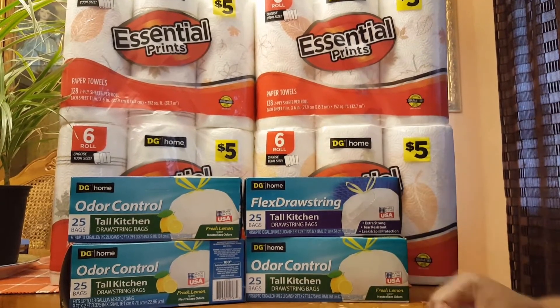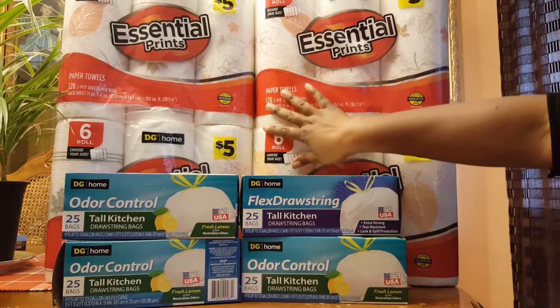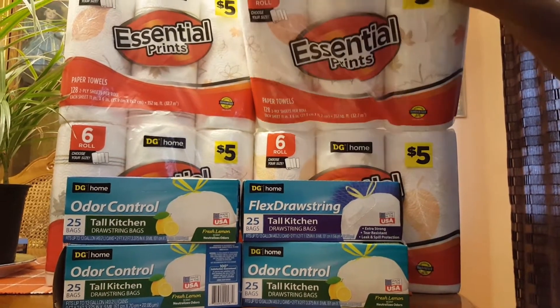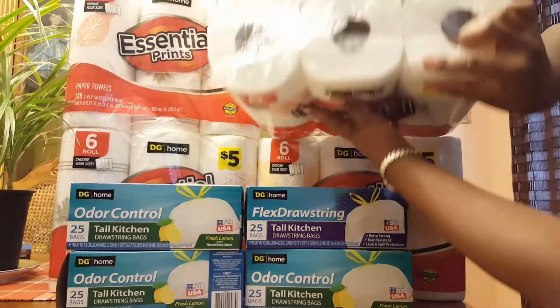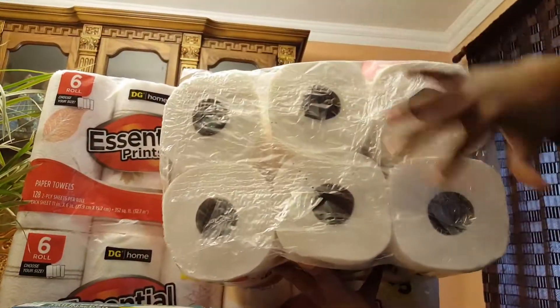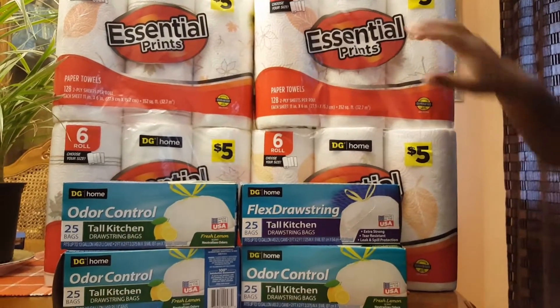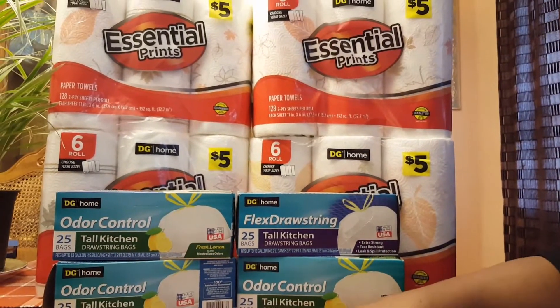So these will last me a while. I'm happy about this deal. There are six big rolls in each pack — six big rolls. You can choose the size. I like them pretty good.